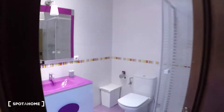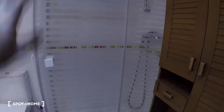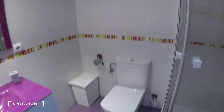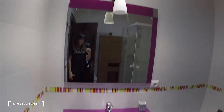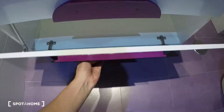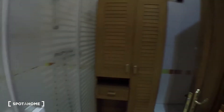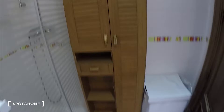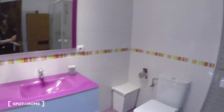Here we have bathroom number one. Here is the shower — a big shower. Toilet is over there. This beautiful furniture with the sink. Mirror is here. You can open it and check all the space you have. And here you have also another closet. It is a very big bathroom.